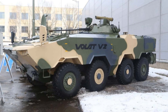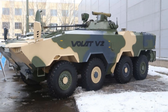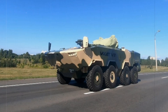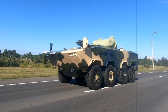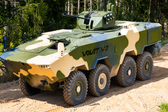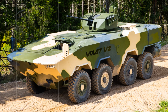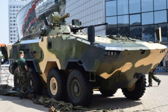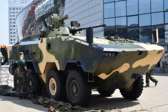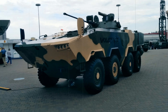Armor and mobility are not enough for successful combat operations — it's also important what the vehicle can use to respond to threats. The Volat V2 is equipped with one of the most powerful armaments among armored personnel carriers. The primary weapon is a 30-millimeter automatic cannon, capable of penetrating armor and destroying light targets. In addition, the Volat V2 can be equipped with a machine gun, grenade launchers, and even anti-tank missiles, making it highly versatile.